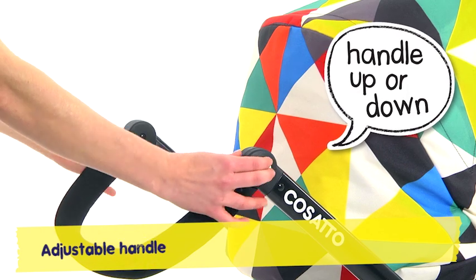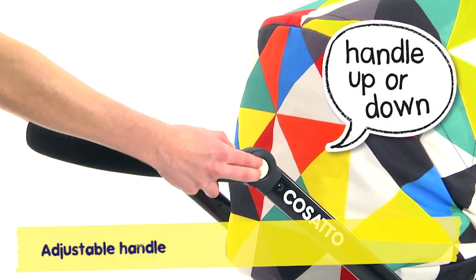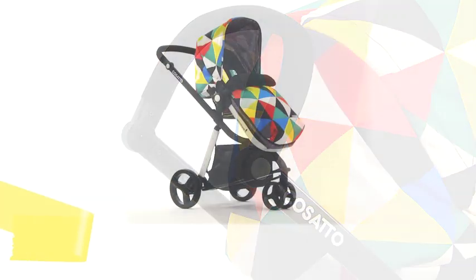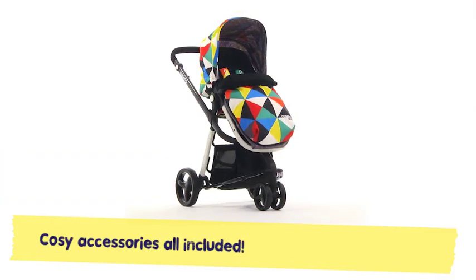With an adjustable handle that's casually clever, tall or short, Giggle will suit you whatever. Giggle's stacked with extras to make life easy.